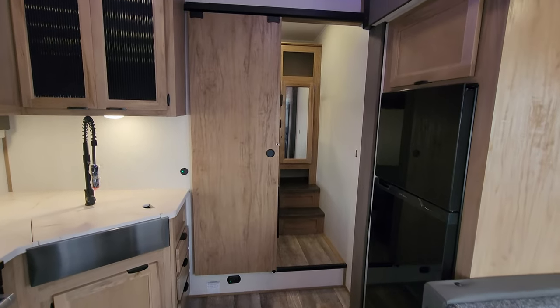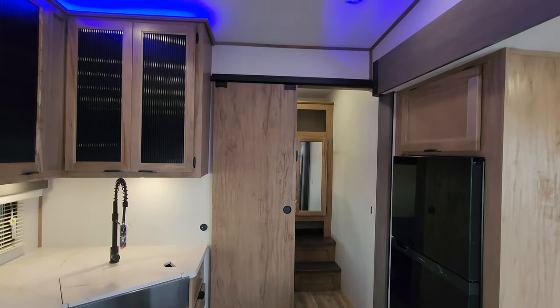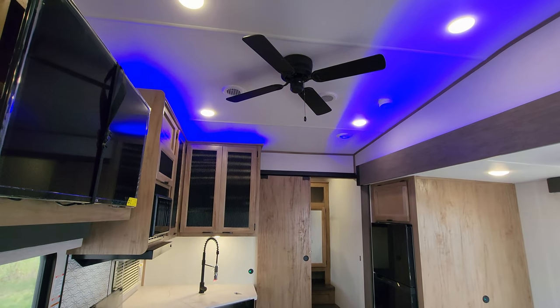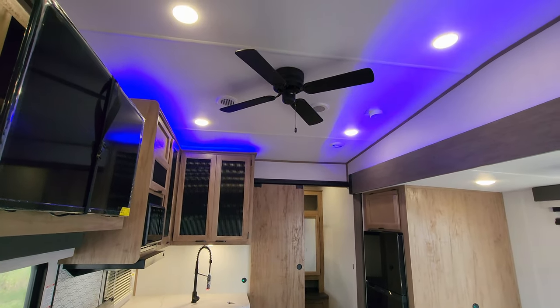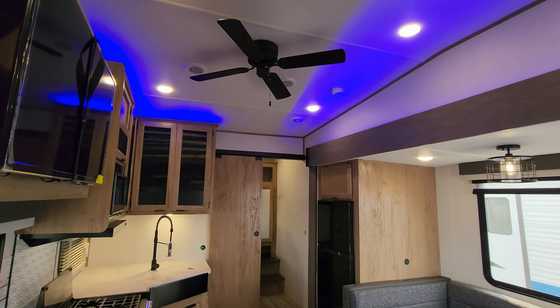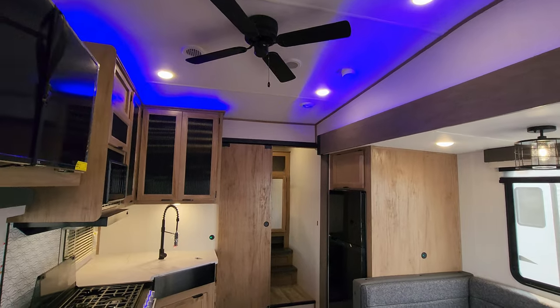There's a propane leak detector down below the sliding door. Looking up at the ceiling, you have some blue accent lighting, a ducted AC system, and a 110-volt ceiling fan instead of a 12-volt version.